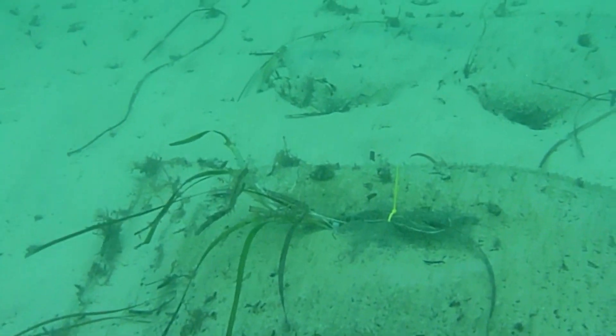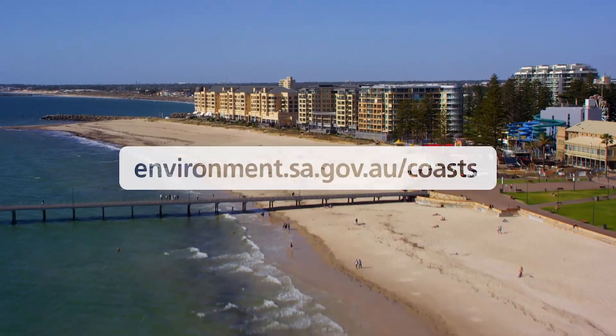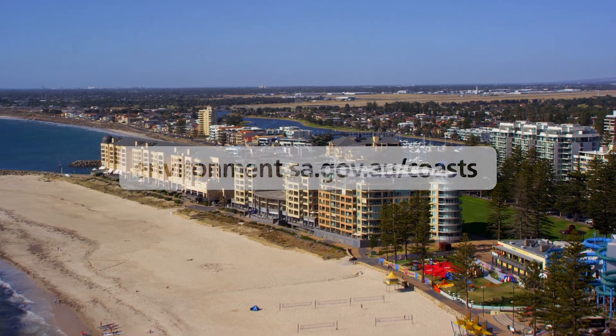Now we're working on the biggest seagrass restoration project ever done in Australia, to re-establish seagrass meadows off the Adelaide coast. Find out about how we're bringing new life to our coastal environment by visiting our website.